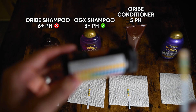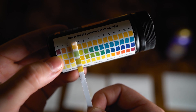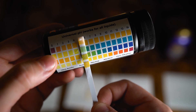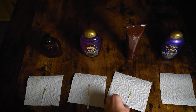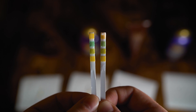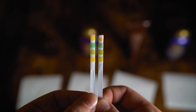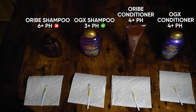Now the OGX conditioner. This one looks like it's between four and five — not quite as dark as five, not quite as light as four. Probably around four and a half. Comparing them side by side — Oribe in my left hand, OGX in my right hand — they're pretty similar, pretty much identical. I am a little colorblind, so someone else might see this better than me, but to me they look pretty much identical. I'd say both conditioners are around four and a half to five pH.